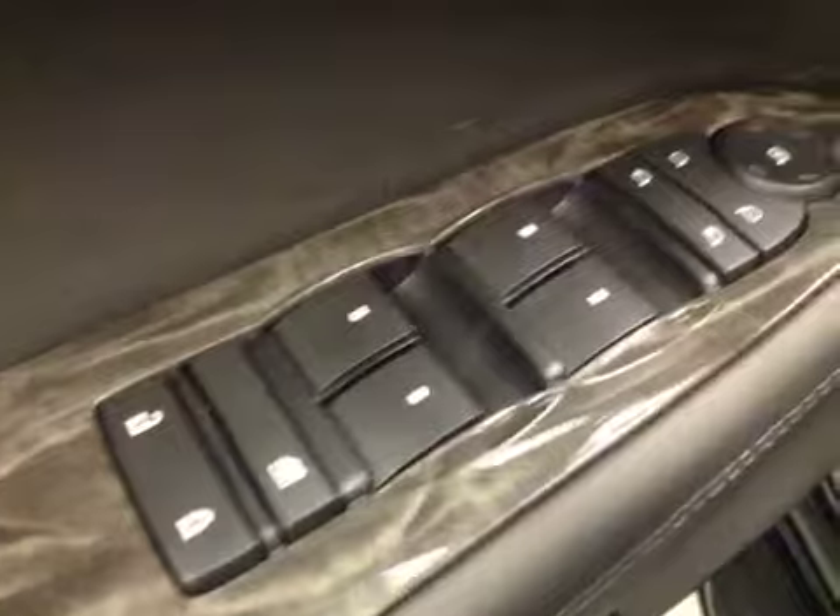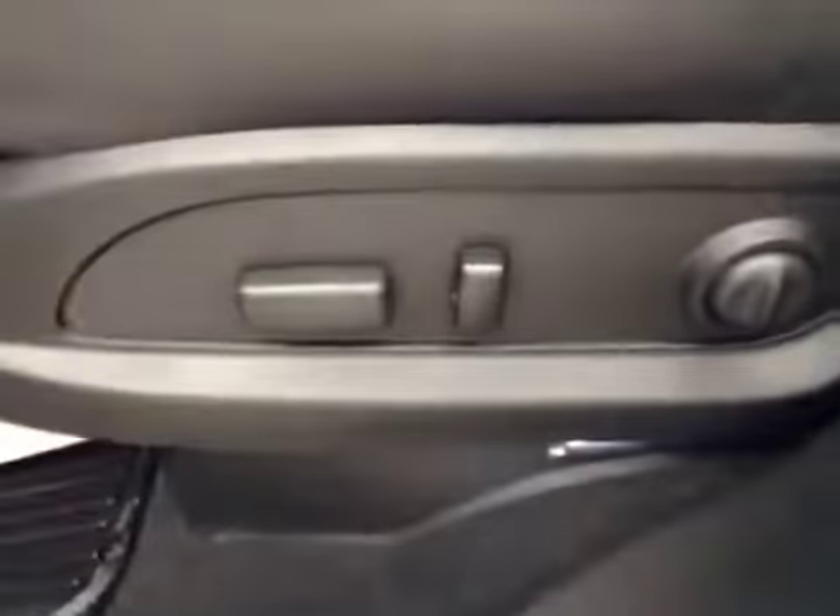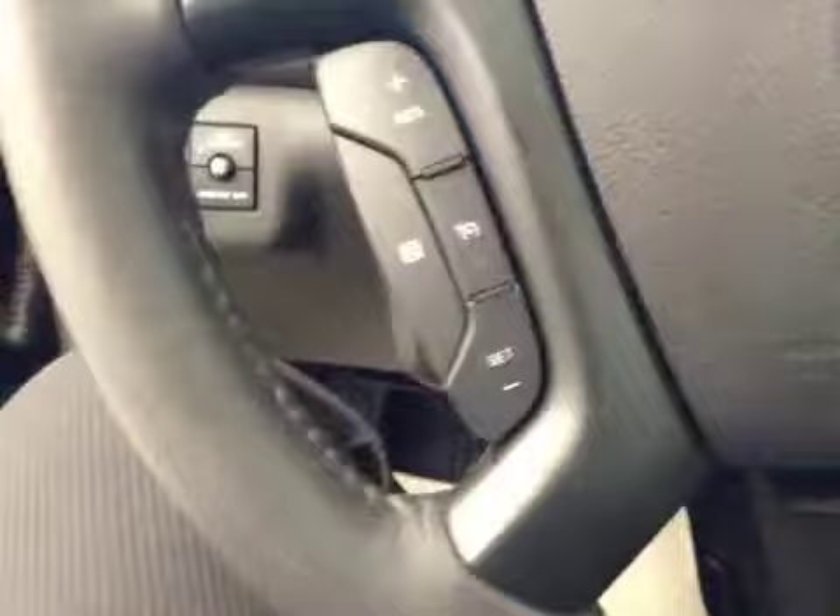Your options: you have power locks, power windows, power mirrors, power folding mirrors, memory seat, easy exit, power driver seat with lumbar support, light controls, power telescopic steering wheel, cruise control, stereo controls and hands-free communication.